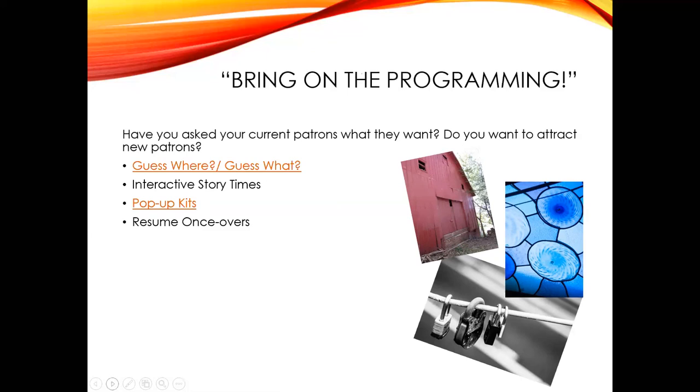For adult programming on the bookmobile, think of traditional library services that can be taken on the road. For example, September is Update Your Resume Month — consider allowing patrons to bring in their resume for you to review. It's important to remember that bookmobiles are a library service, and resume reviews, genealogy research tips, and wellness information and resources about different topics each month are all services often found at a library that might be appreciated on the bookmobile.